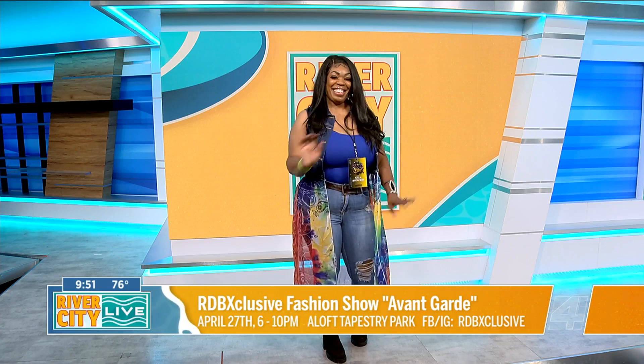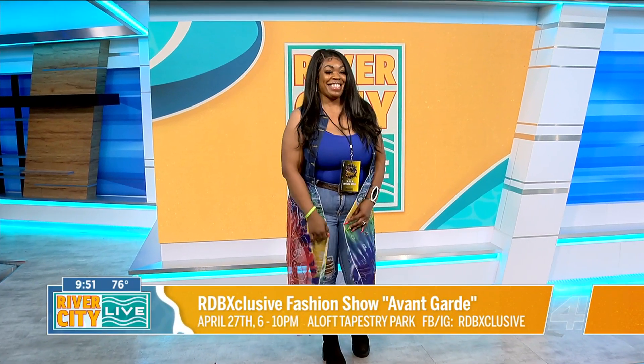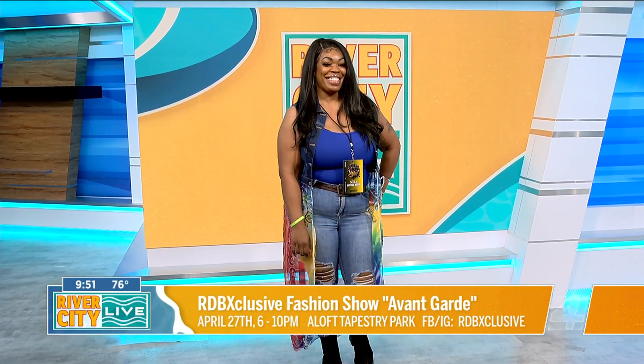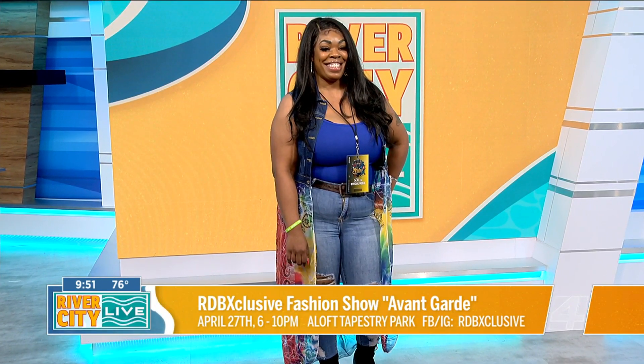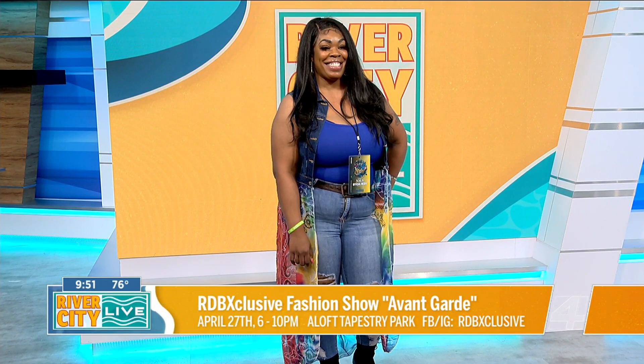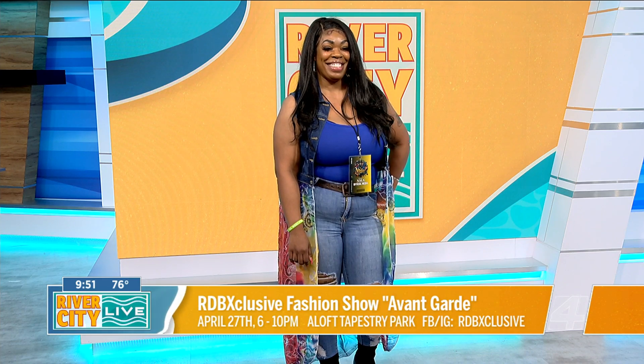We actually do have a model in-house with us, and she is striking a pose over in Studio A. We are loving this look, and I think it's fantastic — you're seeing right here that this is wearable art. The theme this year is avant-garde. This event is going to be going down April 27th from 6 to 10 at Aloft. I love the fact that this model is bringing her personality to this look. Is that a big deal for you when you're trying to capture somebody wearing another designer's clothing, but their personality is really shining through?